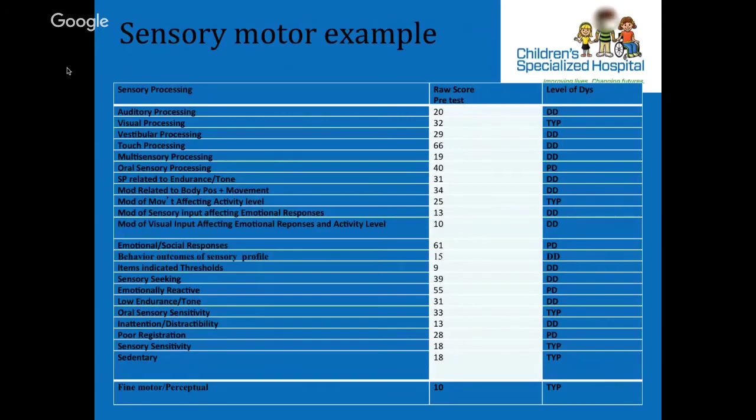The sensory profile data showed definite difference in 10 of the 14 sections and 3 of the 8 factors, and probable difference on 2 of the sections and 2 of the factors. Specifically, M showed hyper-reactivity to pain, auditory, tactile, proprioceptive, and vestibular sensations, difficulty regulating responses to sensation — also known as poor sensory modulation — and extreme behavioral and emotional reactions during activities.